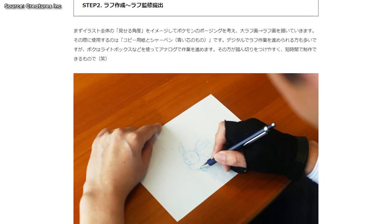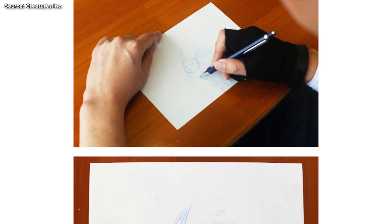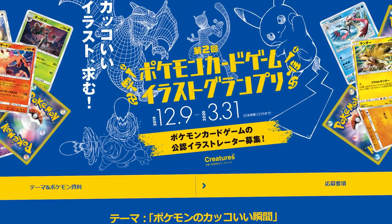So how has one man continued to produce amazing illustrations for nearly 30 years? Surely he's got some refined methodology that he can share with us. Well, back in 2018, he did. Saito-san detailed his approach with fans in this article, which was written to guide budding artists who were entering the Illustrator Grand Prix.